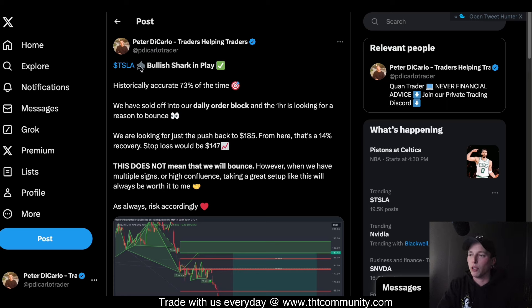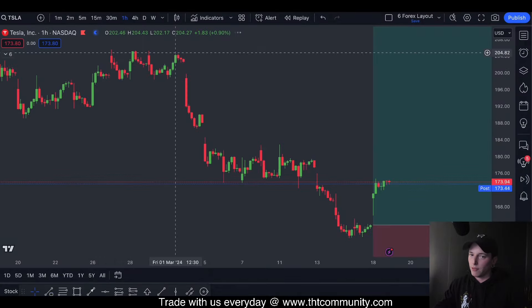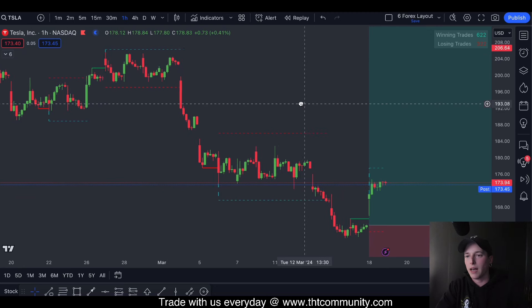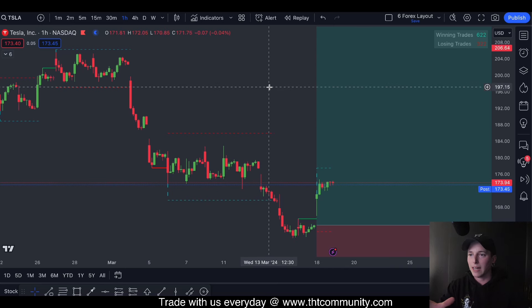I said there was a bullish shark in play. A bullish shark is actually a harmonic pattern, and I use a lot of different types of patterns and indicators. One of my plans is to share with you guys in the future a harmonic indicator — give you guys the exact setup so that you can follow along with all the trades that I have right now.